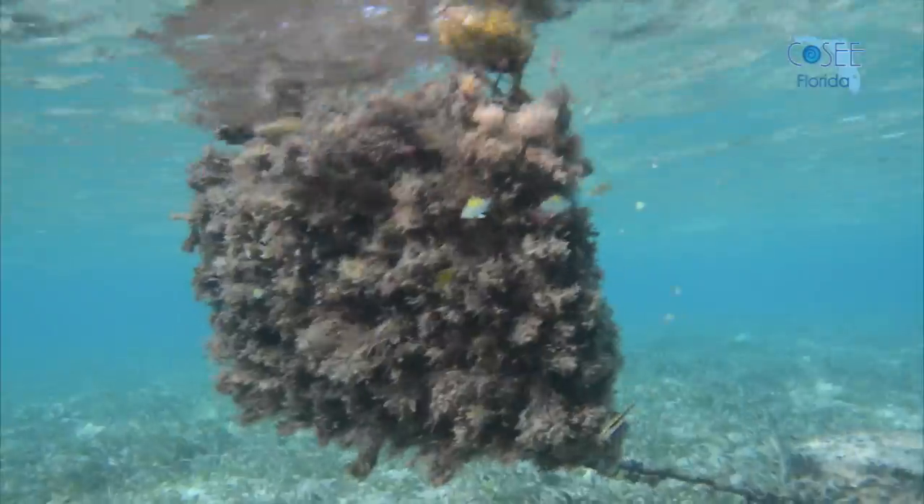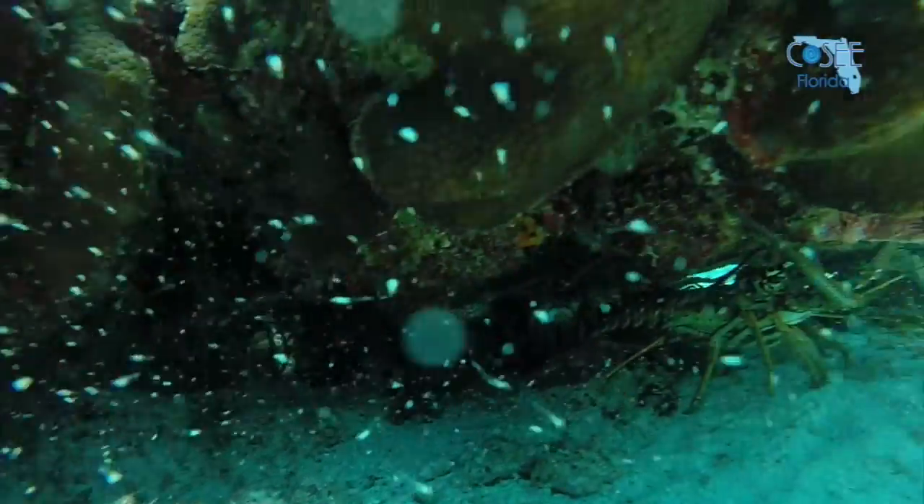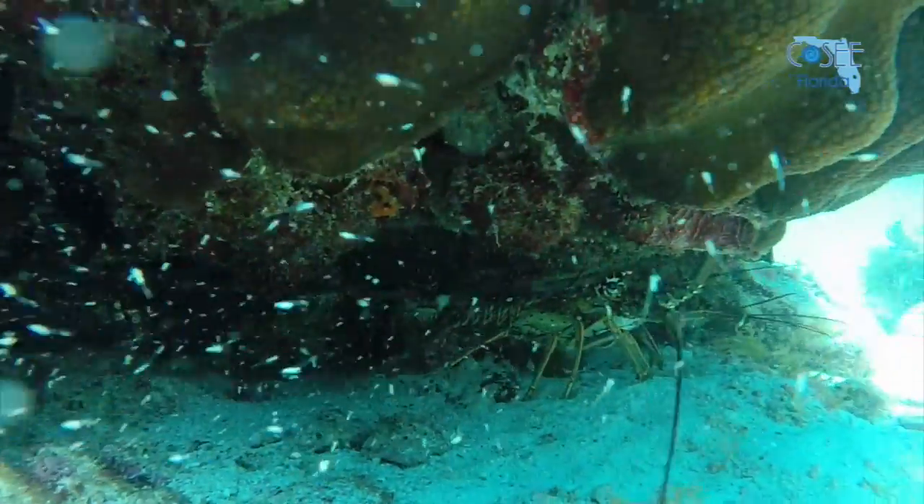Then they move into the seagrass beds, and finally into the coral reefs as they grow, where they live for the rest of their lives.